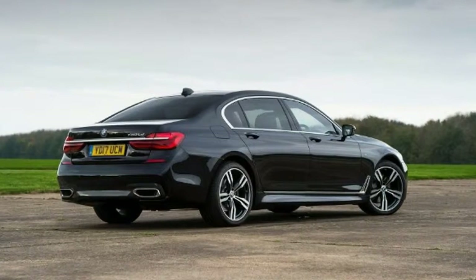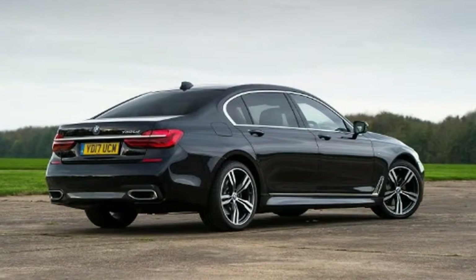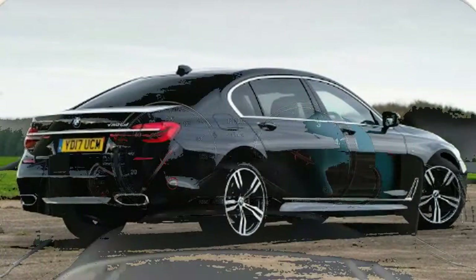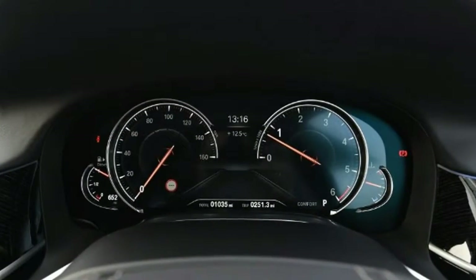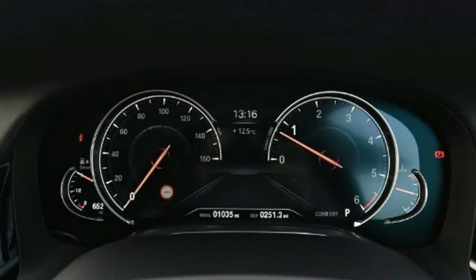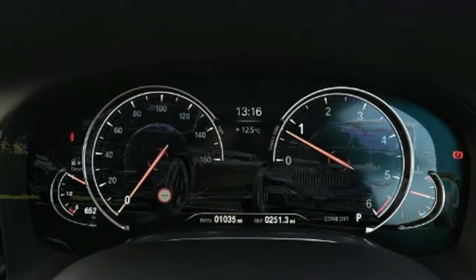Mercedes S-Class — rated 4 out of 5. For: extremely comfortable, loads of high-tech kit, luxury, high-quality interior. Against: feels large on UK roads, interior doesn't seem quite as modern as BMW's.